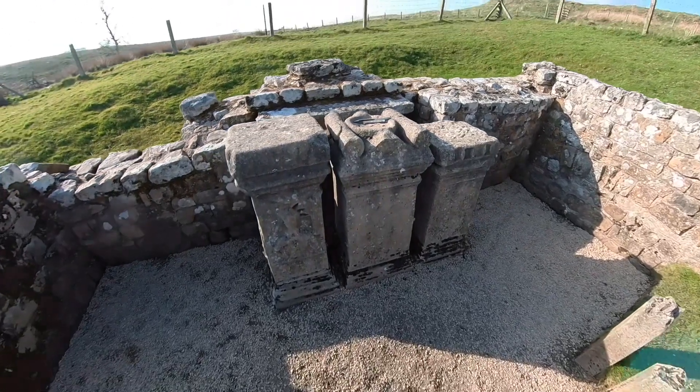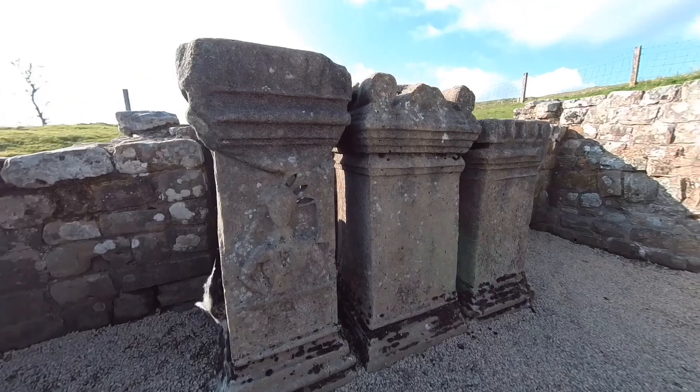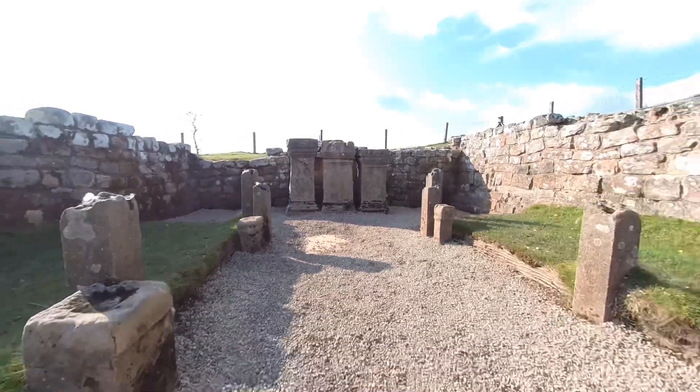You can see on the left an image of Mithras, and the altar has been cut out so that light placed behind it would have radiated out into the subterranean temple, giving quite a dramatic effect to the worshippers.